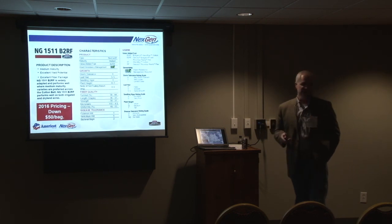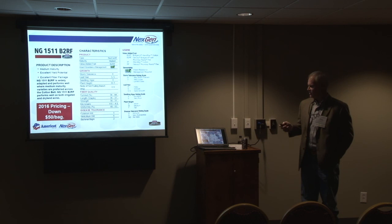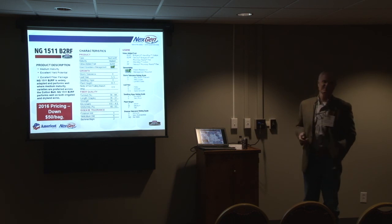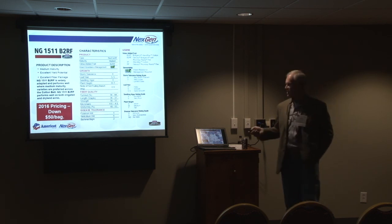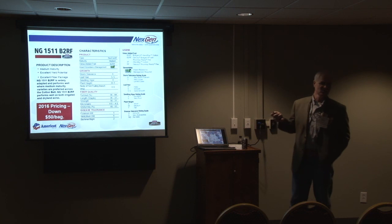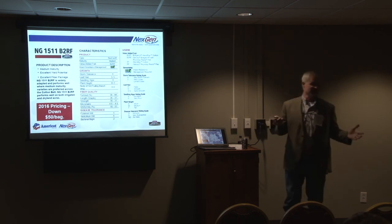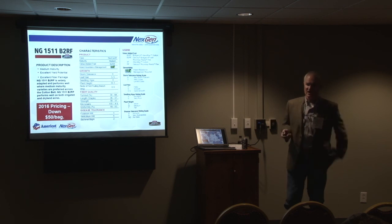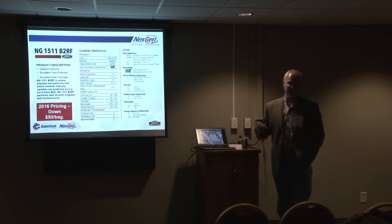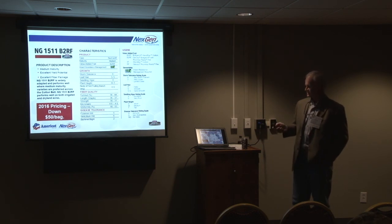I want to highlight that the NextGen 1511 is still available — we probably have a two-year supply of it. We went down $50 a bag on that product. On the Bollgard II Extend Flex products, we went down $20 a bag from last year. You won't hear that from many cotton seed companies. What we were trying to do was eat up some of that tech fee cost, knowing that cotton prices are poor and nobody wants to pay another $30 to $36 a bag.